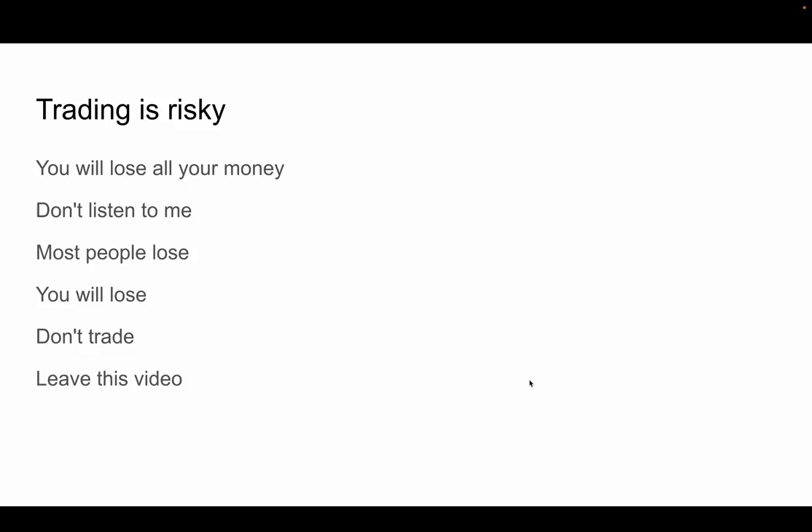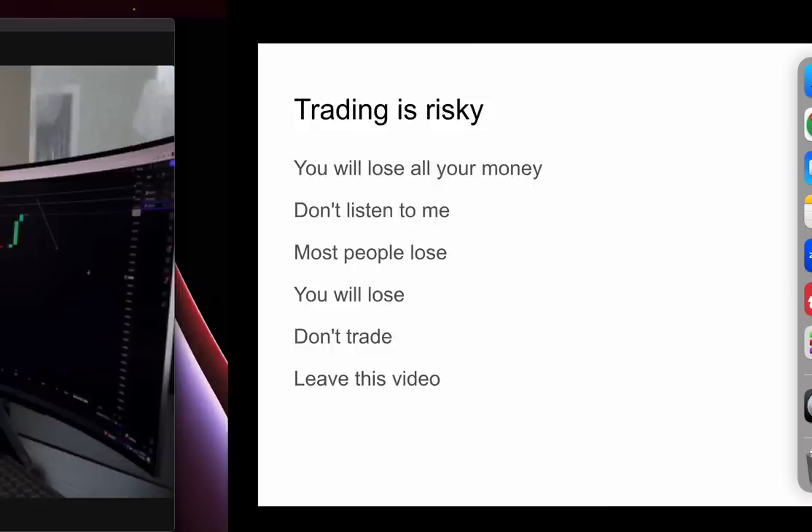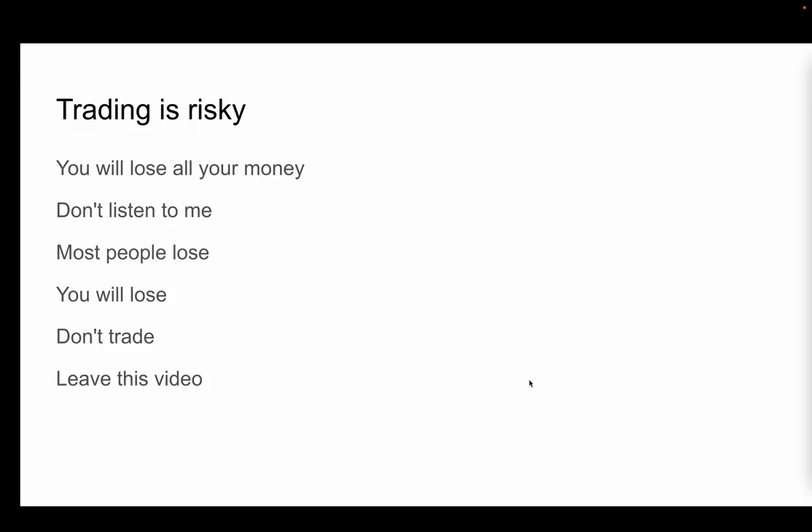First and foremost, trading is risky. You're probably going to lose all your money. You shouldn't listen to me — I'm just some bald dude yelling at you on the internet. Most people are going to lose money. You will lose money. Don't trade, just leave this video. For those of you who are crazy enough to stay, let's actually get into it.